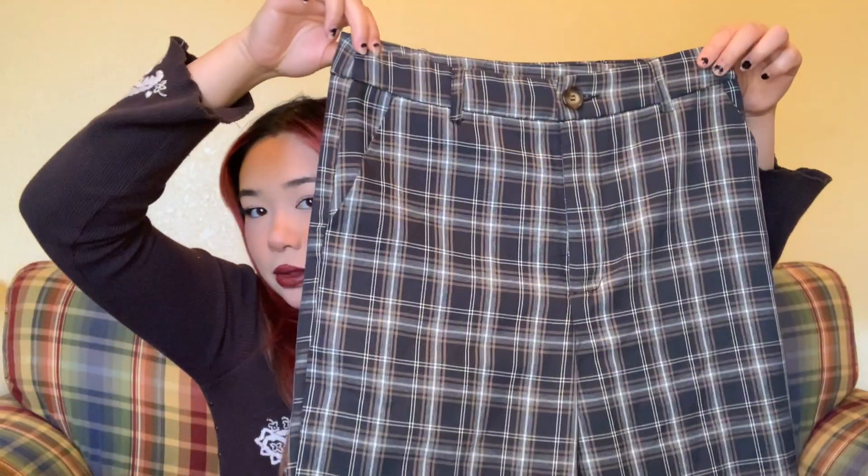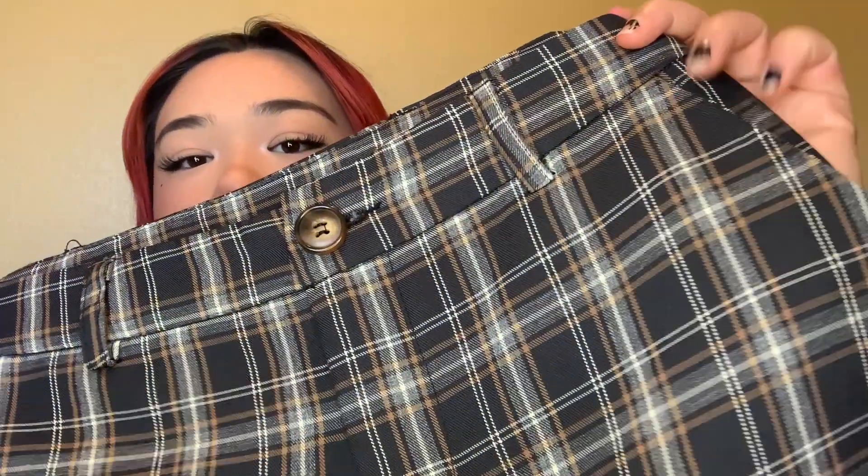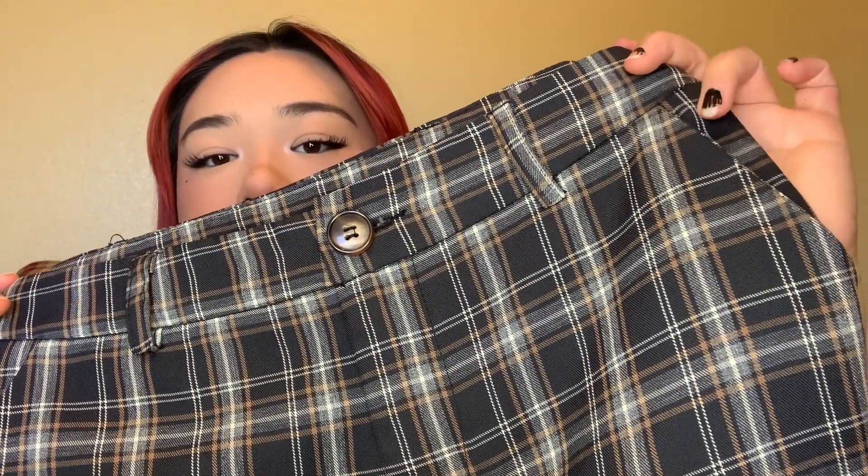The last thing I got is one of my favorite finds — these really cute plaid high-waisted pants. They're straight leg, really loose, and super cute. I love the plaid pattern because it's like brown and blue, which is one of my favorite color combinations for plaids. I can't wait to wear this — it'll be super cute with like all the outfits.